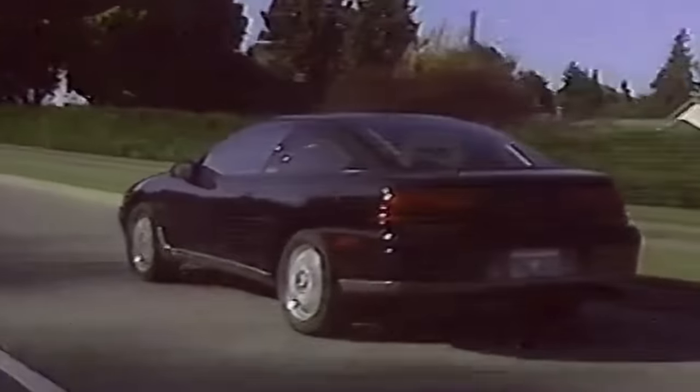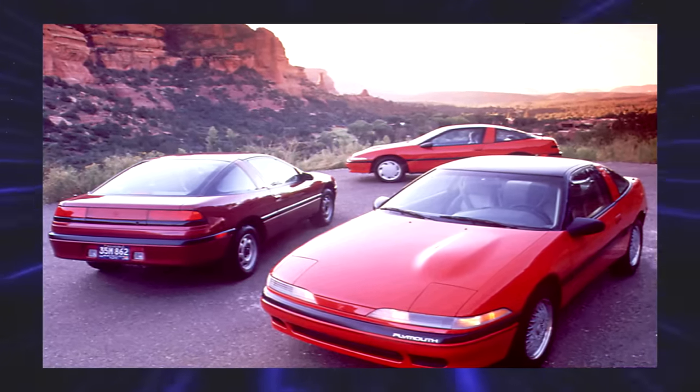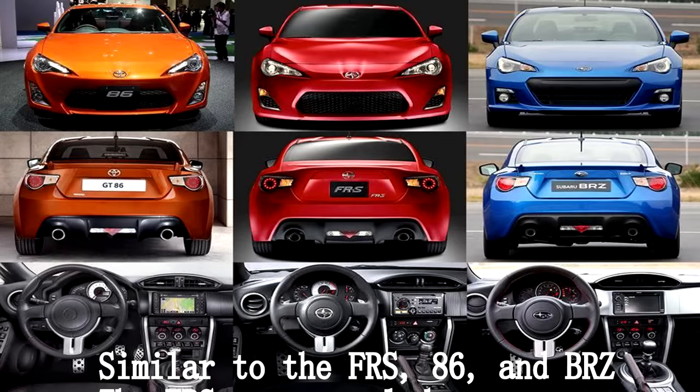Chrysler marketed Eagle as the more performance brand, and Plymouth as more of the value-oriented mainstream brand. For that reason, the Laser was looked over. The Eclipse did the best, then the Talon, then the Laser. And in 1994, they stopped production mid-year, which is crazy — I've never seen that.